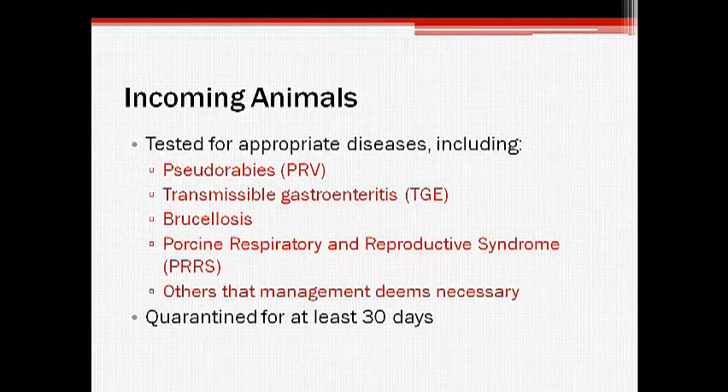New animals should be tested for appropriate, important diseases such as pseudorabies, or PRV, transmissible gastroenteritis, or TGE, brucellosis, and porcine respiratory and reproductive syndrome, or PRRS, among others, prior to entering the operation. Once they have been tested, incoming stock should be quarantined for at least 30 days before being admitted into the herd. This isolation period allows the new animals to show signs of any diseases they may be harboring, while also giving the farm staff the opportunity to properly vaccinate and medicate the animals to prepare them for entry into the herd.